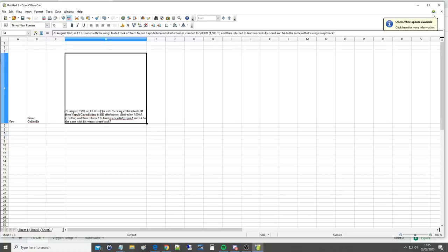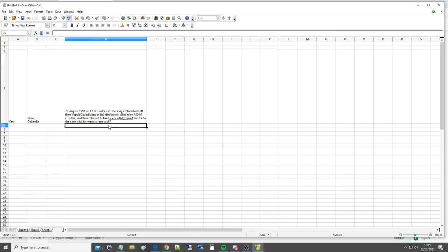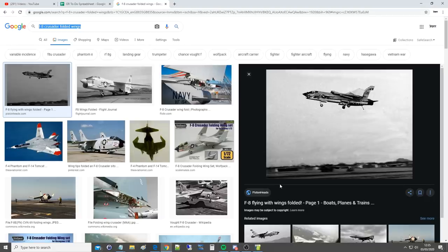On the 23rd of August 1960, an F-8 Crusader with wings folded took off from Napoli Cappuccino in full afterburner, climbed 5,000 feet and then returned to land safely. Could an F-14 do this with its wings swept back is the question. Very interesting. The pilot, absent-minded but evidently a good stickman, complained the control forces were higher than normal.